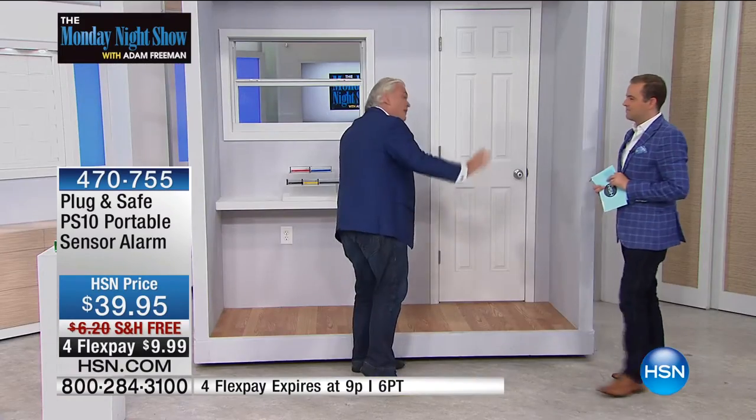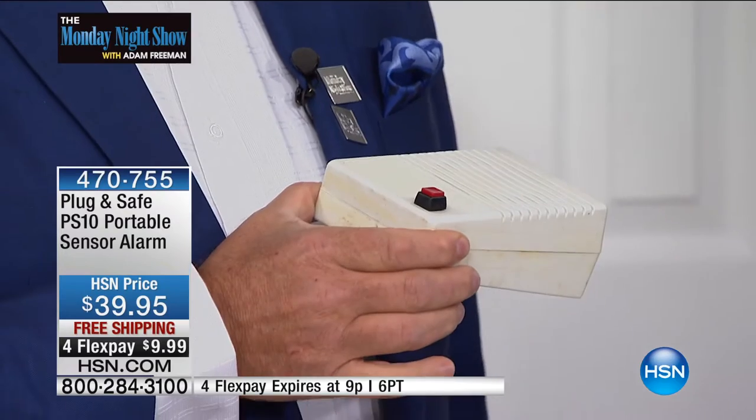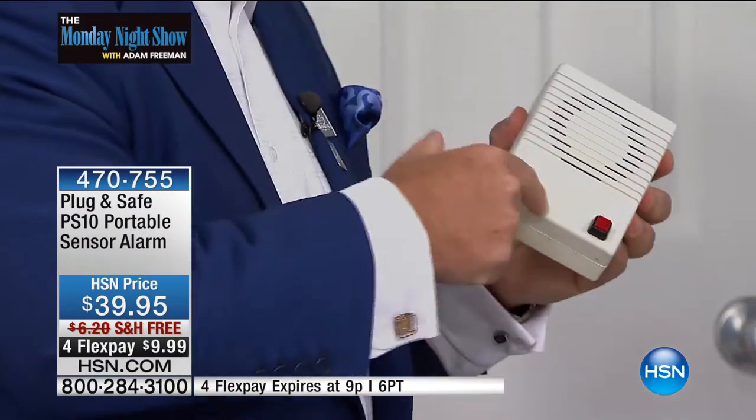Let me show you something cool — a homemade box that converts infrasonic waves into sound waves so you can hear them. What you're hearing right now is every door being opened at HSN — every single one. Even the one by the tower — it covers the whole building. This is infrasonic wave technology picking up every door that's being opened in this building, which is a big building with thousands of doors.